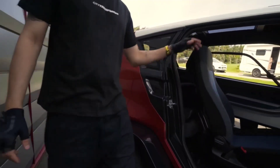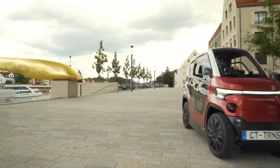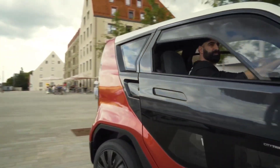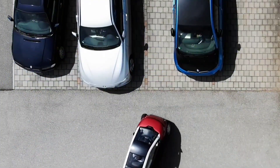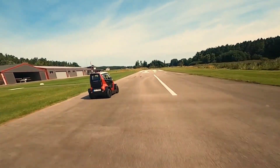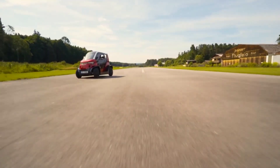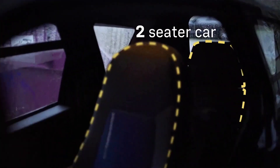When switched to performance mode, the wheelbase expands to 1.4 meters, enhancing stability and allowing it to reach a top speed of 90 kilometers per hour. With a range of 120 to 180 kilometers, and the ability to accelerate from 0 to 50 kilometers per hour in just 5 seconds, the CT2 combines practicality with impressive performance.